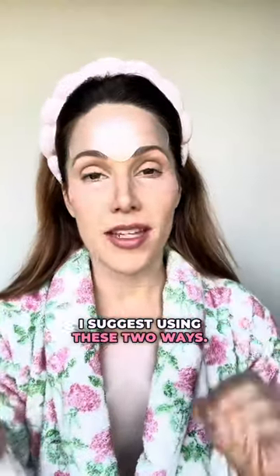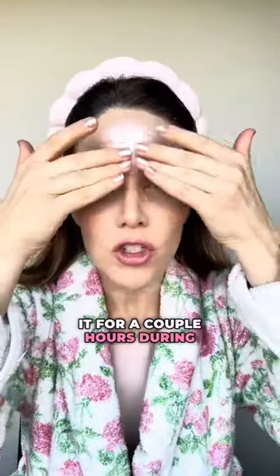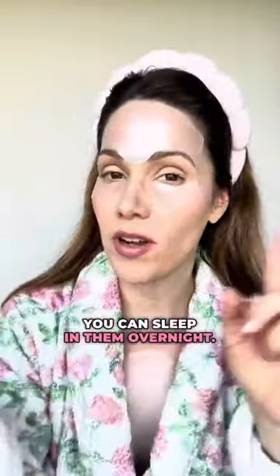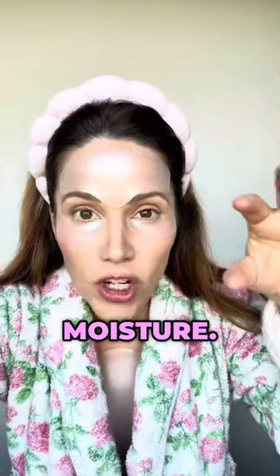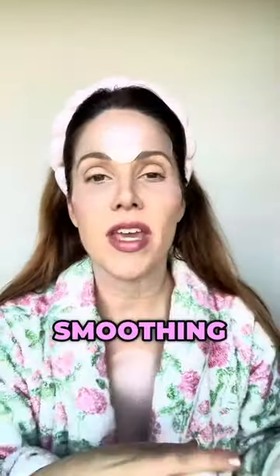I suggest using these two ways: one, you can use it for a couple hours during the day if you have a big dinner or something, or you can sleep in them overnight. These are medical grade silicone patches, and what they do is deeply lock in moisture so you're going to instantly see a smoothing of your fine lines and wrinkles.